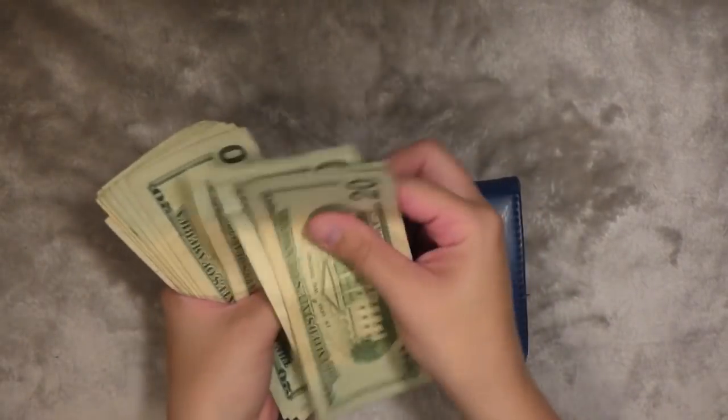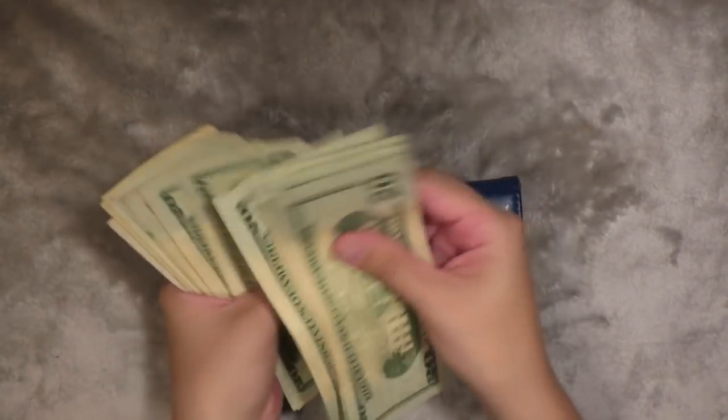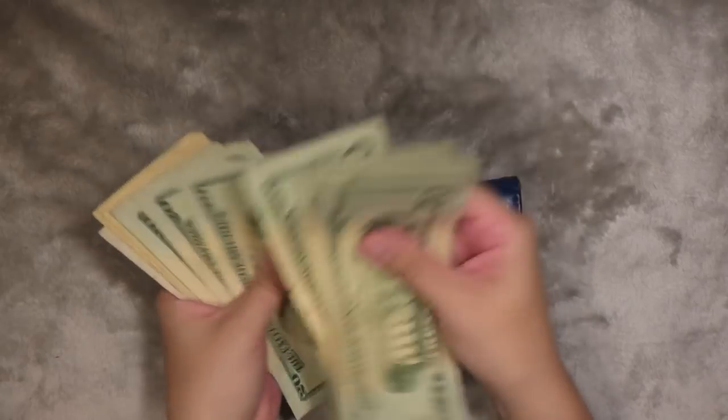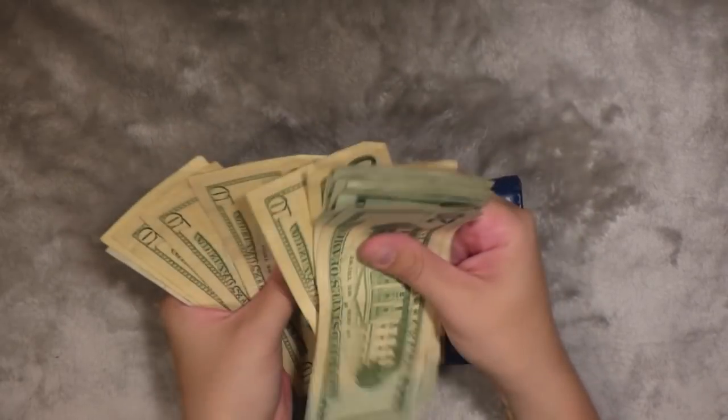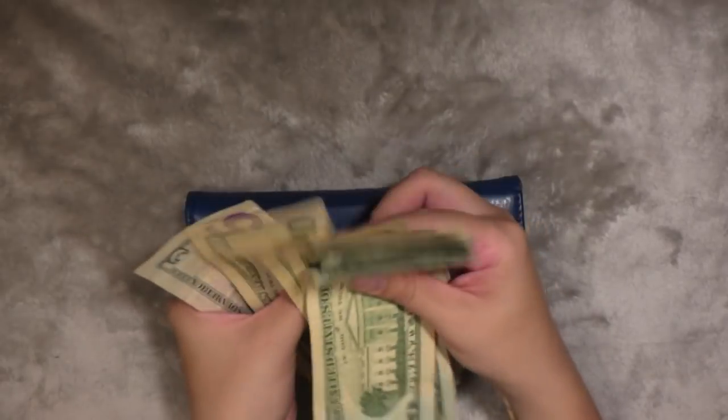$20, $40, $60, $80, $100, $20, $40, $60, $80, $200, $20, $40, $60, $80, $300, $10, $20, $30, $40, $50, $65.